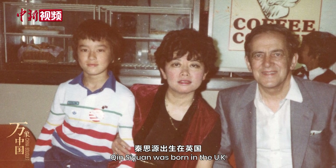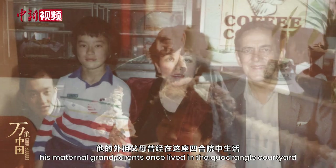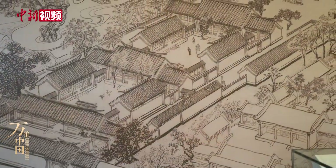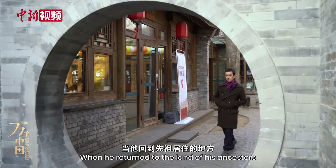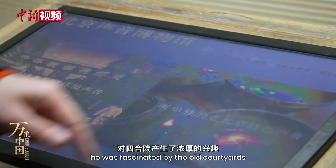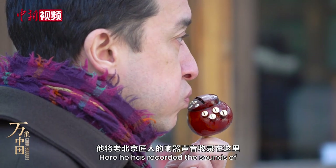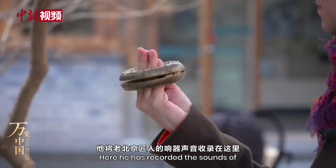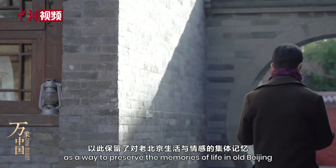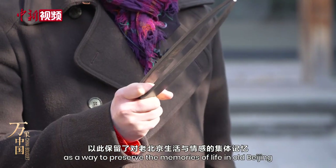Qin Su Yan was born in the UK. His maternal grandparents once lived in the quadrangle courtyard. When he returned to the land of his ancestors, he was fascinated by the old courtyards. Here, he has recorded the sounds of the street vendors peddling goods in the hutongs, as a way to preserve the memories of life in old Beijing.